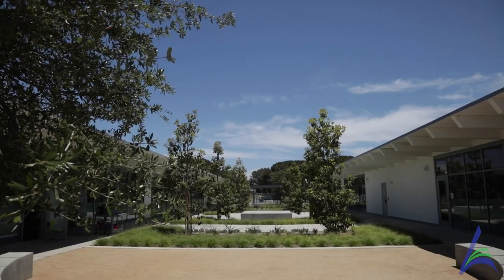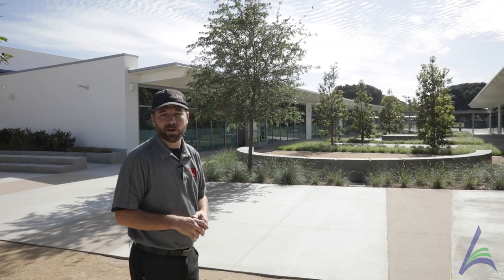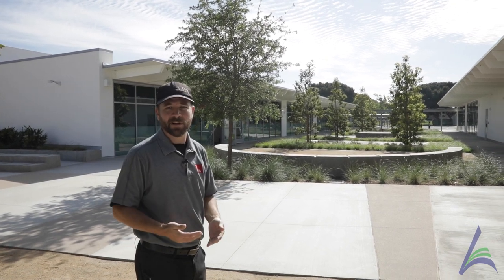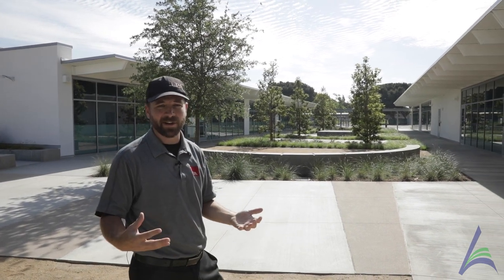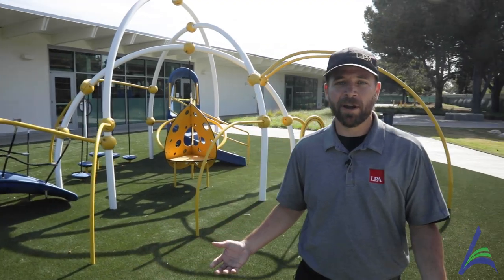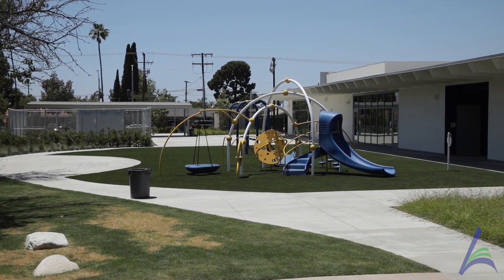Right now we're standing in the middle of buildings C and D, where you can see this nice outdoor learning area. Prior to this it was just an asphalt drive — now it's been re-envisioned with softscape and hardscape and places for kids to sit. We're also standing in the brand new kindergarten outdoor play area, significantly expanded from what it once was prior to the reconstruction.